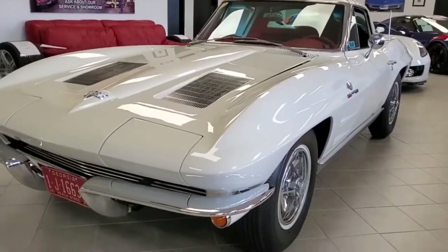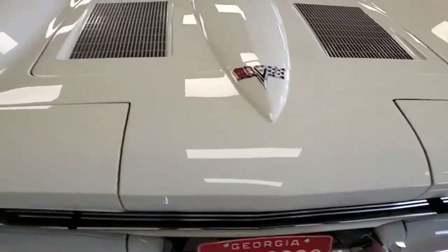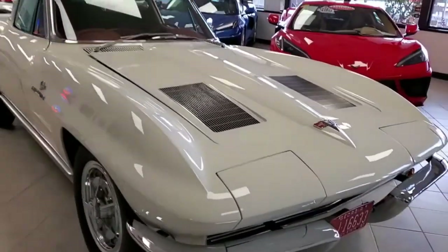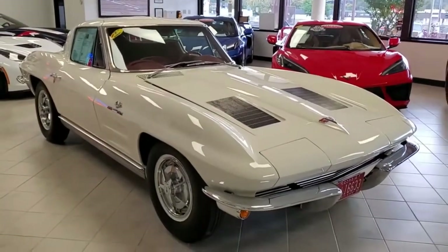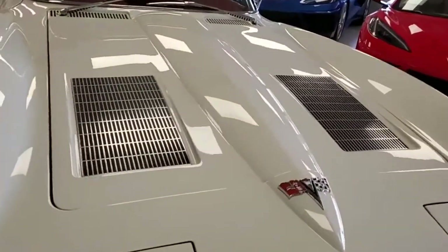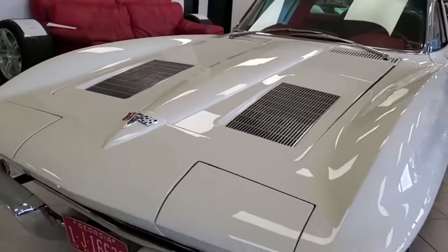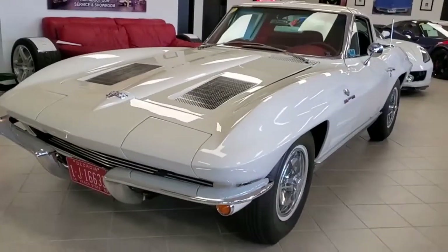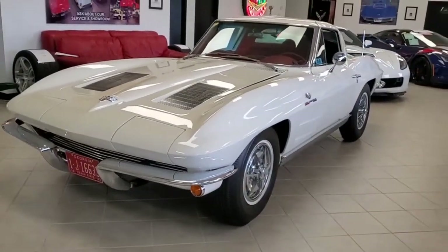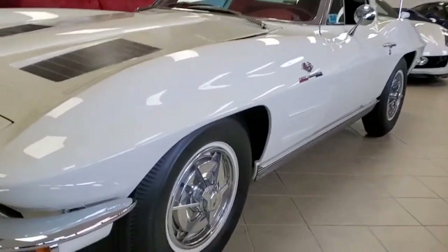This car is a split window coupe and it's qualified as an NCRS top flight contender. You're looking at something of extremely high quality — this car has been restored to a high level of finish. It's got the code correct ermine white exterior, code correct red vinyl interior, and it's numbers matching with a 360 horsepower 327 L84 fuel injected engine and four speed manual transmission.